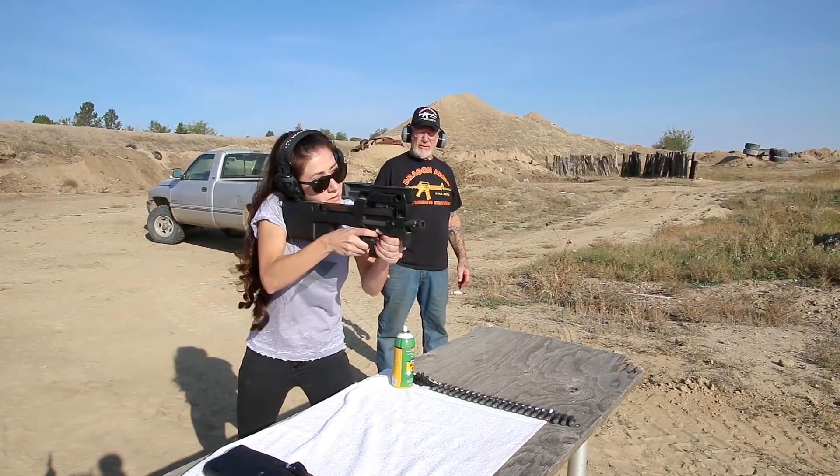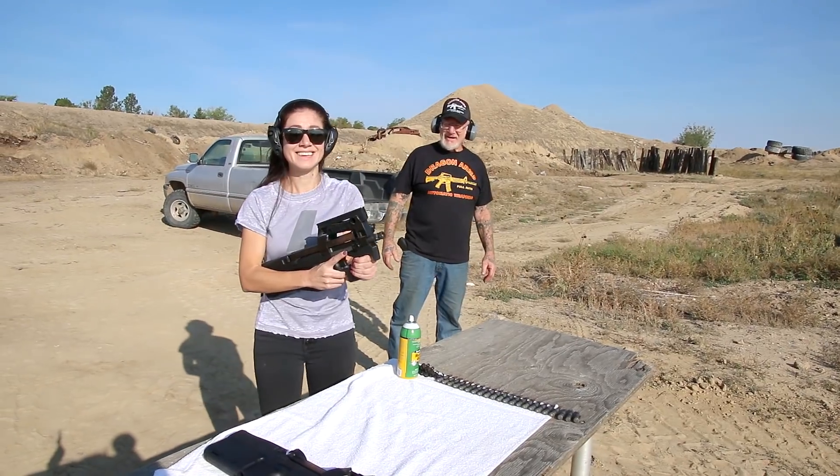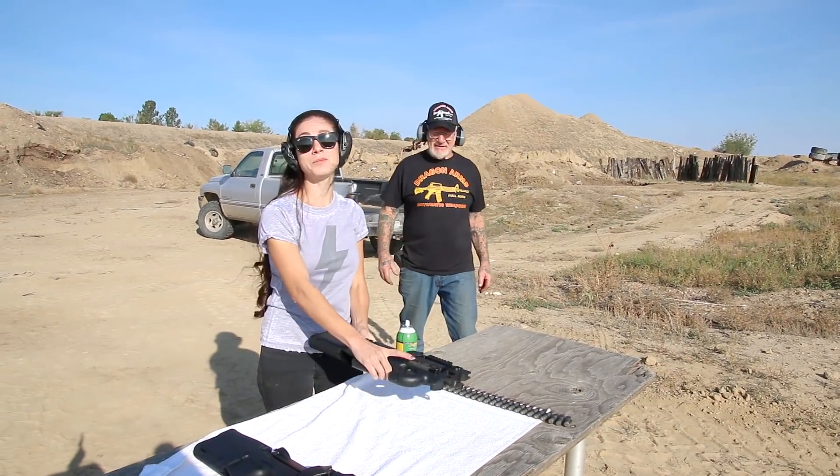There we go. Wow, that's a lot of firepower! That's a way to put a smile on a girl's face, just saying.